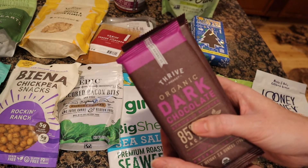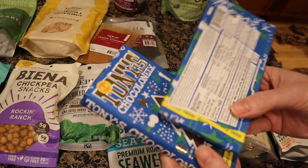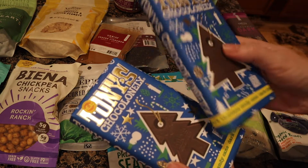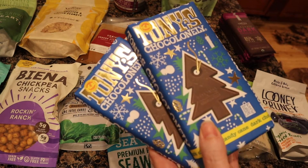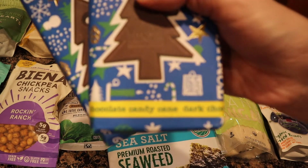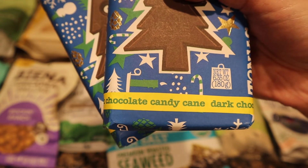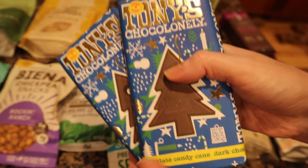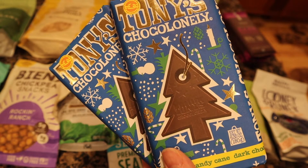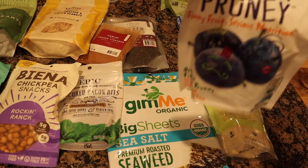I really like this brand Tony's — I saw them in a documentary and they're known for being the most fair-trade chocolate you can buy. I bought this thinking it was just dark chocolate, but then realized it's dark chocolate candy cane — I missed that detail when ordering, same mistake I made last year! So we'll munch on it through the holidays. Great brand though.